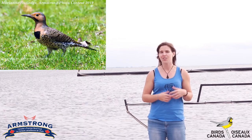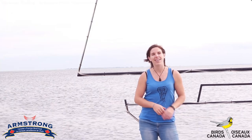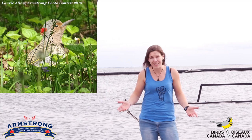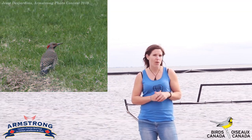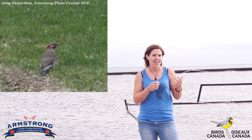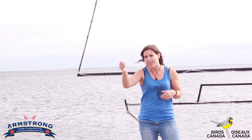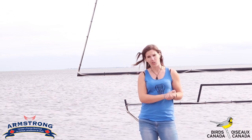Northern flickers are also fondly known as avian anteaters because they spend much of their time pecking at the ground, not in trees like most woodpeckers. They're actually looking for bugs in the grass like ants and beetles, and their tongue can extend two inches beyond their bill right into the ground so they can get all the good grub.